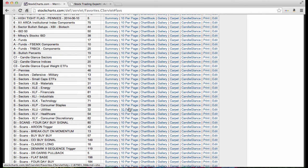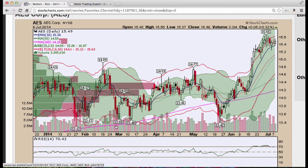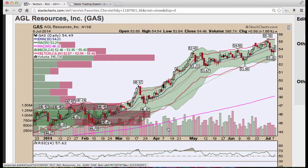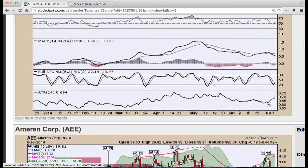We're going to jump right into utilities and start looking at some of these names. AES flagging here, nice pattern right off the 10 period moving average. Stochastics is turning. AGL gas off the 50 period moving average, the second test. We see Stochastics has recycled and turning, leading MACD.